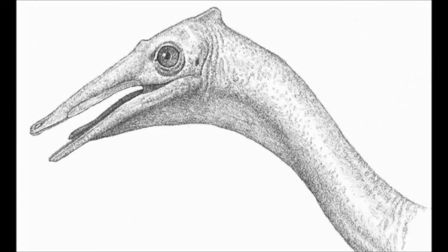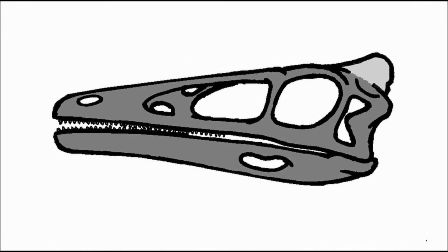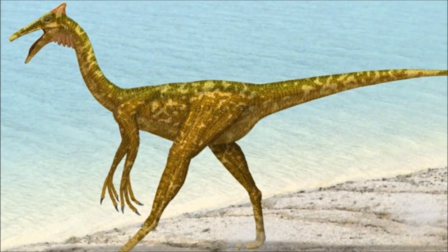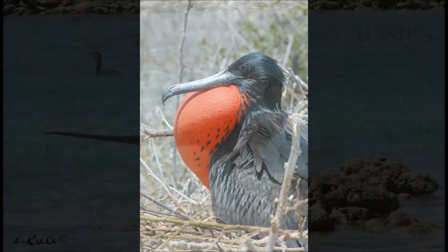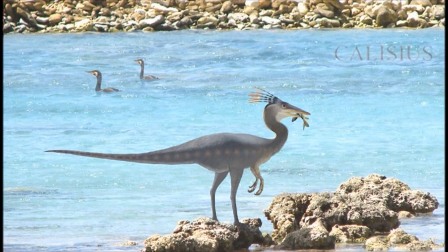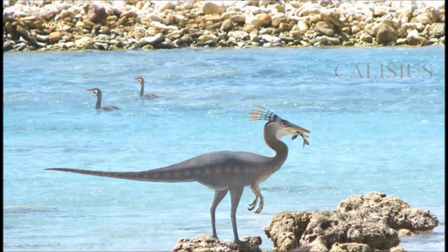Pelicanemimus's head was quite long and narrow even for an ornithomimosaur — 4.5 times its maximum height — with a small crest at the back, likely made of keratin. The soft tissue impressions found on the holotype showed that Pelicanemimus had a gola pouch on its neck. Gola pouches or throat sacs are most well known on pelicans but can be seen on other water birds. It is assumed Pelicanemimus used it similarly — to store caught prey while draining excess water. Pelicanemimus may have acted similarly to a crane or heron.